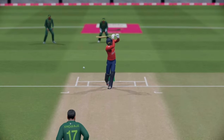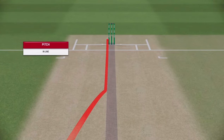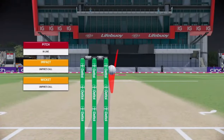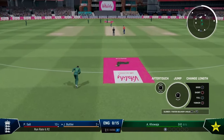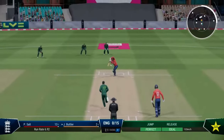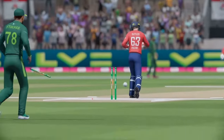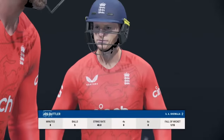Now we have to do it for ourselves. The right-arm fast bowler has been lifted and has a great size. It's the sort of dismissal that sees the momentum swing back to the bowler — gone, but not for many.